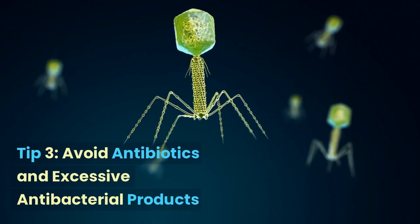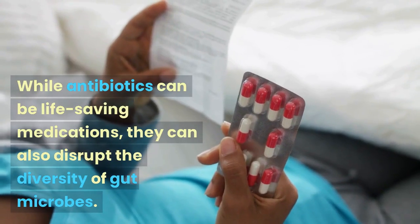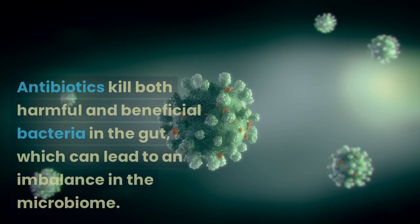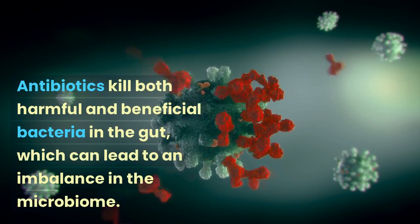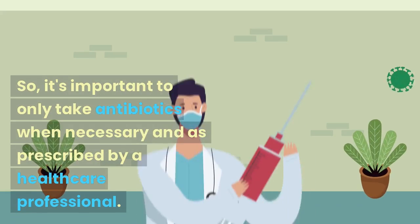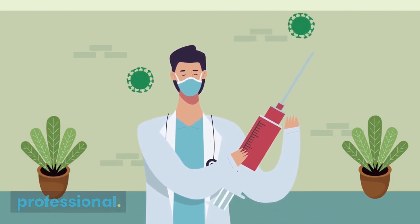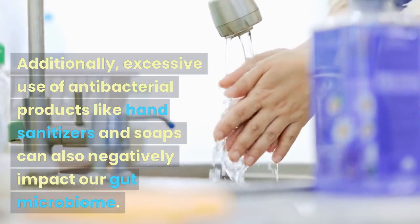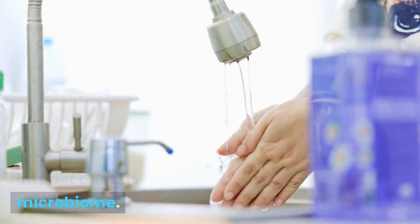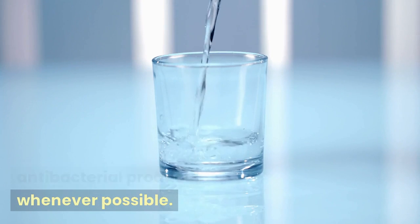Tip 3: Avoid antibiotics and excessive antibacterial products. While antibiotics can be life-saving medications, they can also disrupt the diversity of gut microbes. Antibiotics kill both harmful and beneficial bacteria in the gut, which can lead to an imbalance in the microbiome. So it's important to only take antibiotics when necessary and as prescribed by a healthcare professional. Additionally, excessive use of antibacterial products like hand sanitizers and soaps can also negatively impact our gut microbiome. Opt for regular soap and water instead whenever possible.